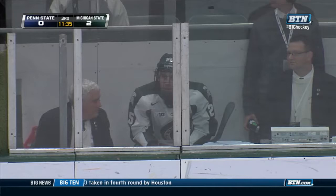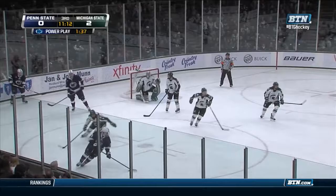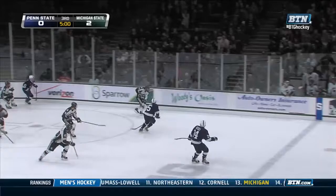Penn State on the power play — Brent Darnell in the sin bin. How about this penalty killing? Buck forty left in the man advantage for Penn State. Greg Wolfe, the senior, doing it all — not just scoring, but giving up the body in the right spot. Not once, but twice. Sliding block by Wolfe here again. Nothing going to the Michigan State net in front of Hildebrand in the third, and when it got there, he turned it away. Five minutes to go, still a two-goal game.